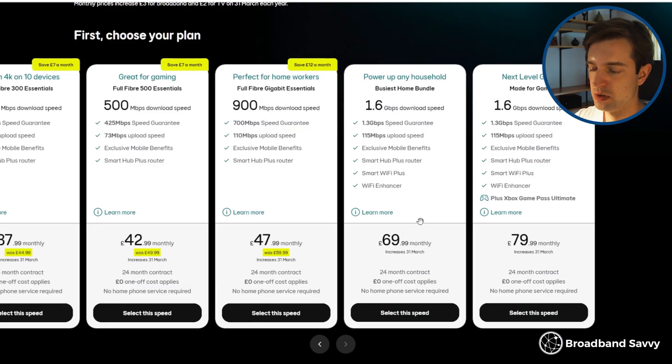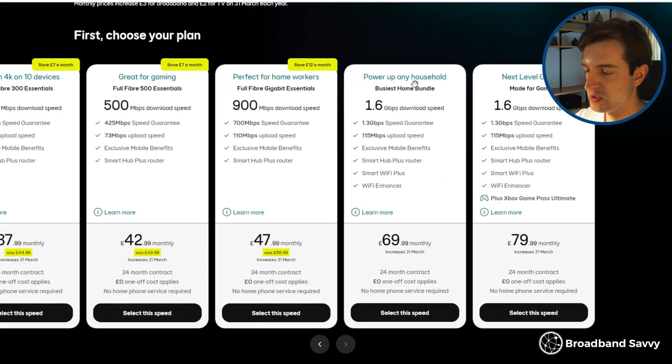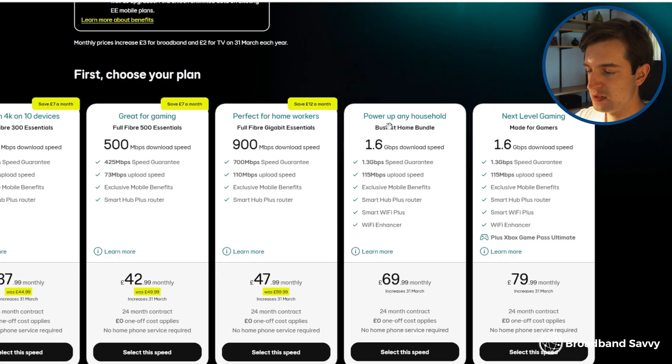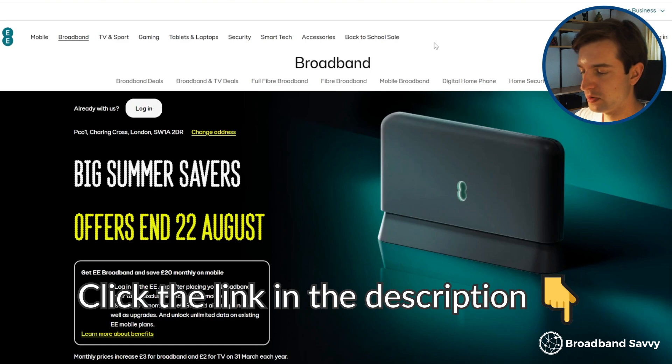Still, given the Openreach network is available basically everywhere, and a huge proportion of these addresses have ultra-fast speeds, you could argue that this is the fastest widely available broadband in the UK at the moment, especially since Virgin Media Gig 2 seems to be rolling out pretty slowly. We think the price of this will come down over time, although it probably won't be as competitive as the prices Community Fiber are charging. Once these plans are opened up to more Openreach providers — because at the moment, since it's only EE offering this, the price has to account for all the extras they include, like their Wi-Fi enhancement stuff and the benefits they're giving to EE mobile customers. But to see if you can get Openreach 1.6 gigabit broadband at your address, go to the link to the EE website in the description and put in your postcode.